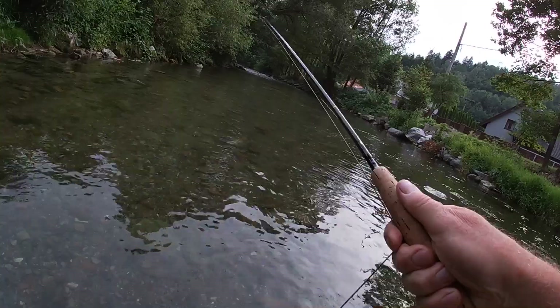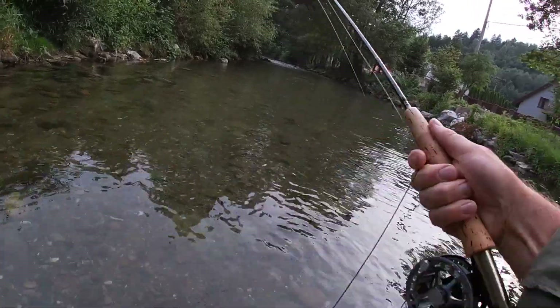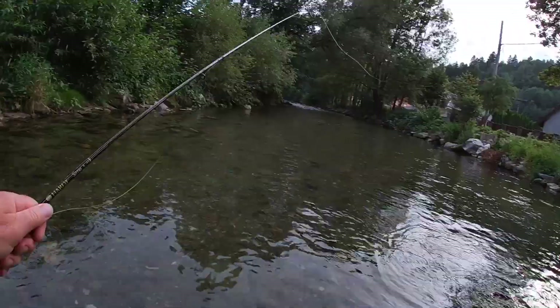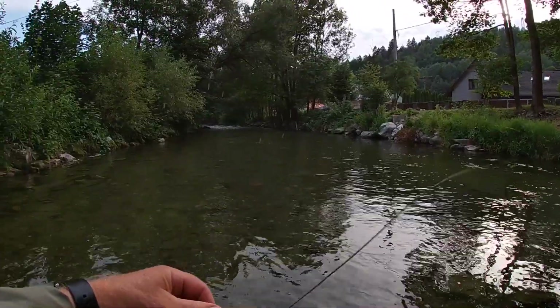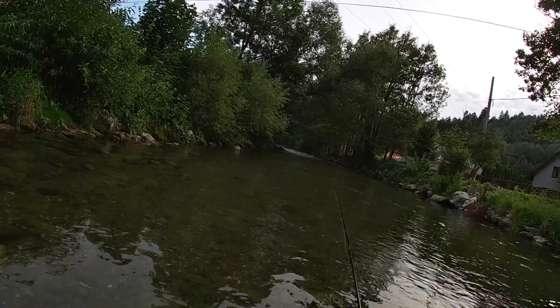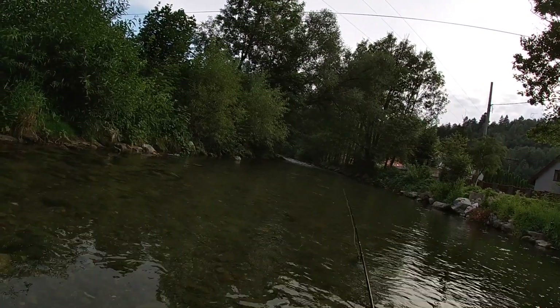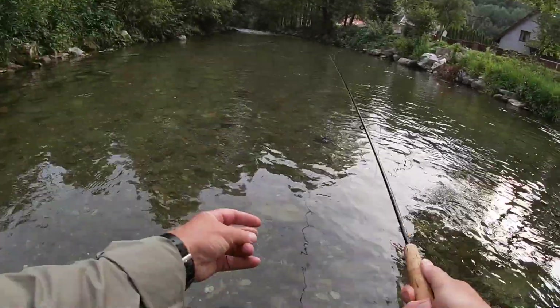Looks like a brown, I think. Quite a nice one at that. Oh, he's off. It's a nice brown, but he let the tension come off the line. It's barbless, so he managed to throw it quite happily. Maybe he was going back anyway, so I don't feel so bad.